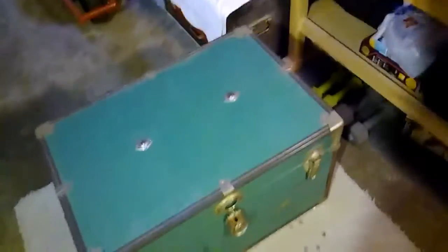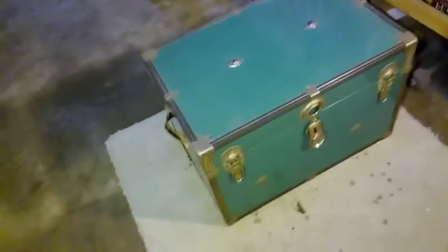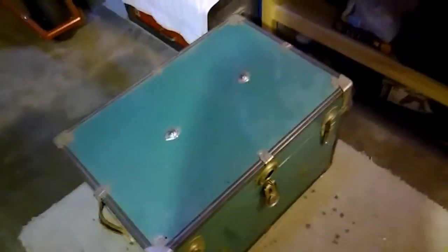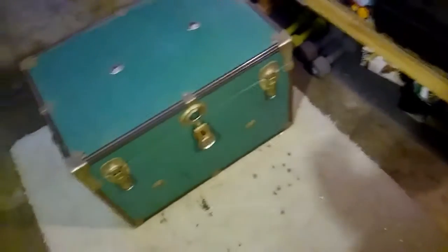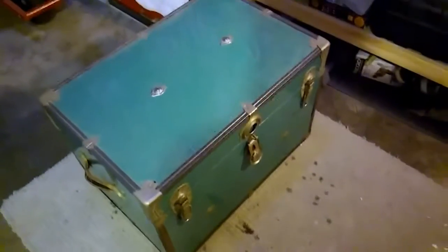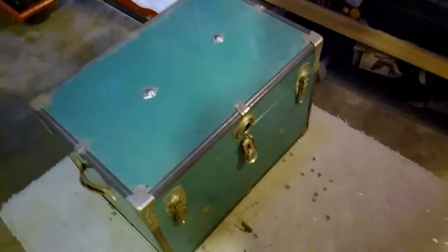My grandma had her own spell book and she didn't do any black magic — she did like love spells, some money spells, and kind of stuff like that. But anyway, I just want to make a little video and show you guys my next project I'm going to be working on.